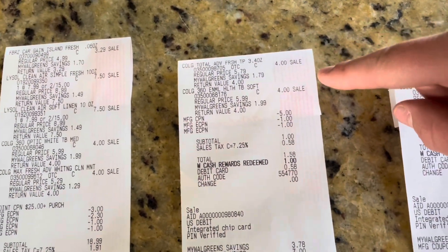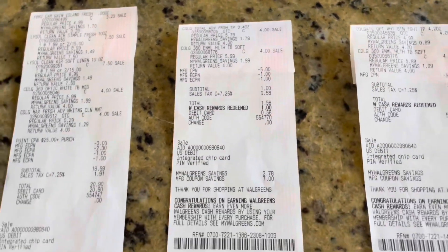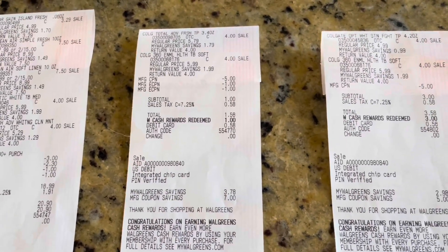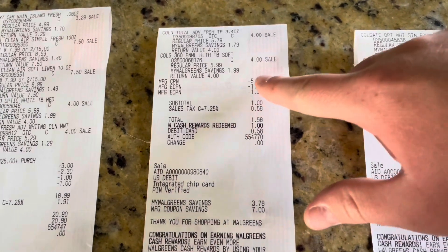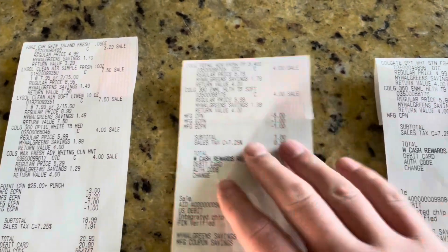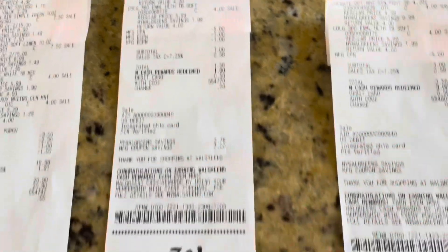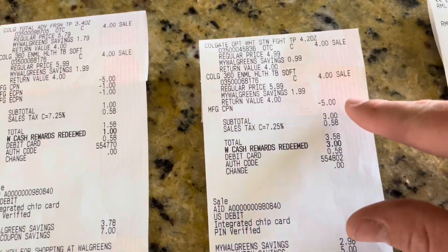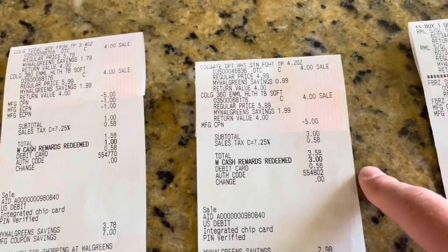Rolled the $5 registry reward into the next transaction for two more Colgate. The two coupons did come off — and if you're wondering if registry rewards are rolling and not attaching to anything, they're still not. I had two products but three coupons, so the registry reward is not attaching to anything, which is awesome. Rolled $1 in Walgreens cash, paid $0.58. Then the next transaction — bought two more, rolled the $5 registry reward and $3 in points, paid $0.58.